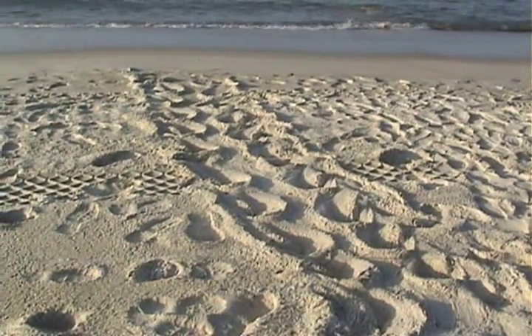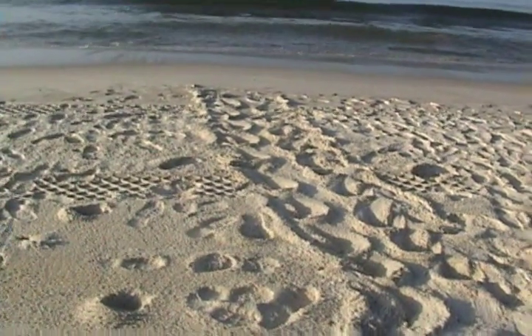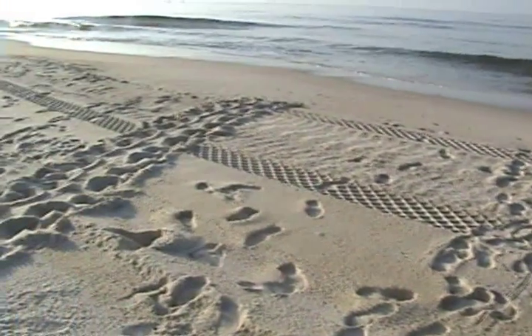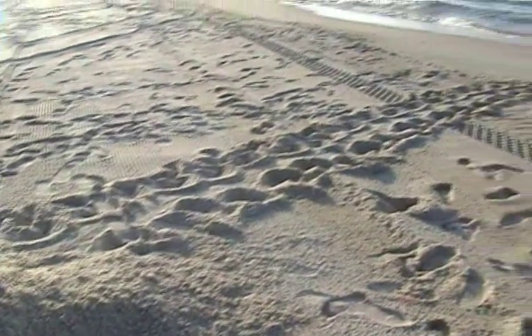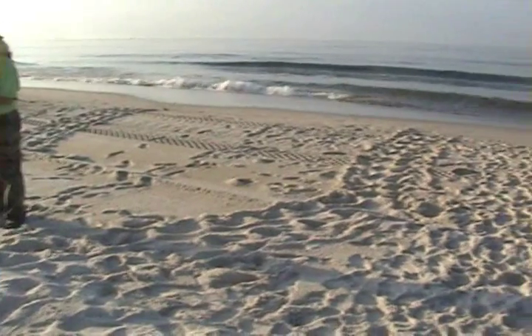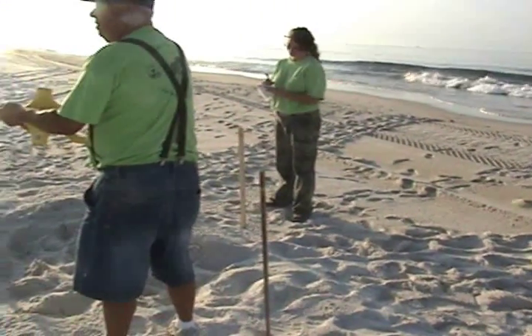These turtle tracks were found June 26, 2010 around 3:30 a.m. while a turtle patrol was riding the beaches in Alabama. Notice the tracks of the turtle are on top of tracks of the heavy equipment. This equipment is being used to clean the beaches at night because the oil tends to melt during the day — it is easier to collect at night when it is cooler.